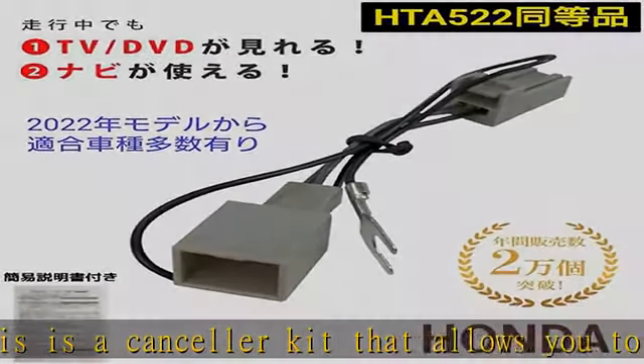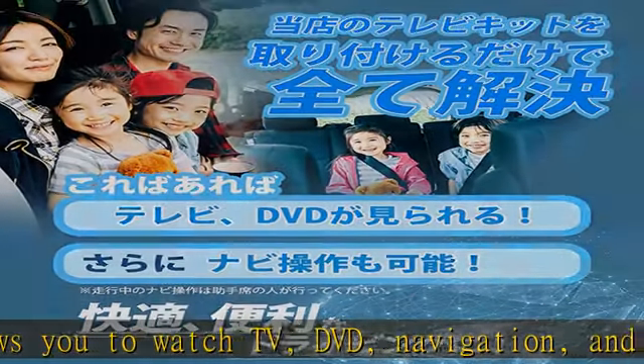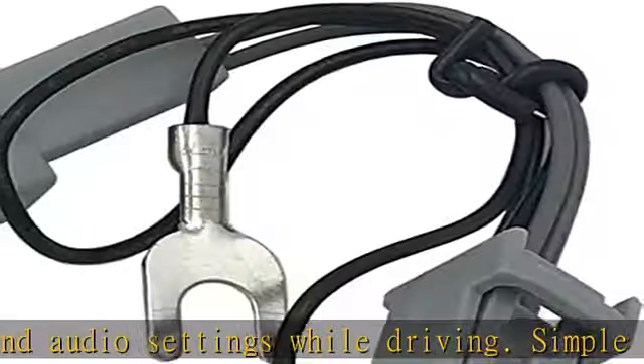Simple instructions included. Fits Honda Gathers models, and is widely compatible with genuine Honda Gathers navigation systems. Popular with dealers and contractors.